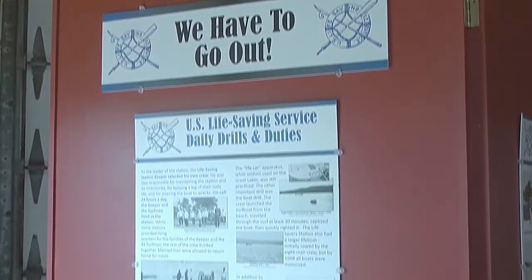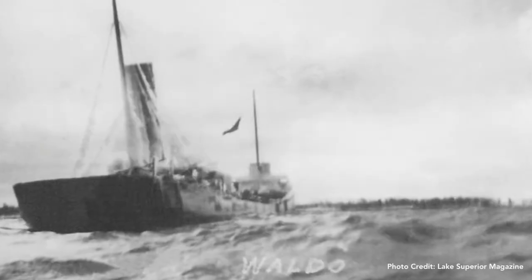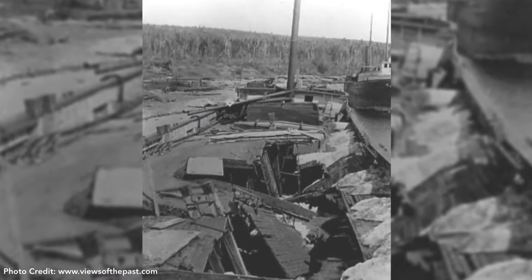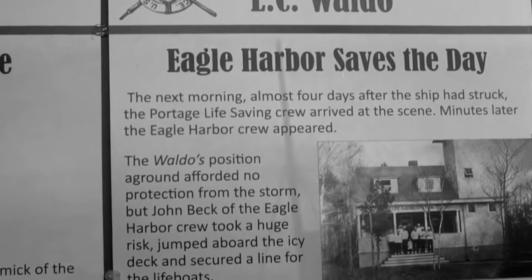One celebrated rescue that required crews from both Eagle Harbor and the Portage Life Saving Stations took place in the early 1900s, where nearly two dozen survivors were brought to safety after their vessel was torn apart from a storm that claimed over 200 lives. Two crews from Portage and Eagle Harbor made a rescue of the L.C. Waldo crew in 1913, rescuing 22 people — two women and a dog — after they spent 90 hours on that ship waiting to be rescued, never knowing if rescuers would show up. Both crews received gold medals for their heroic efforts.